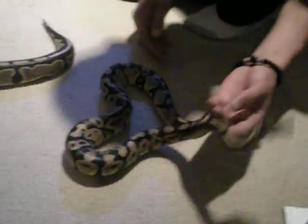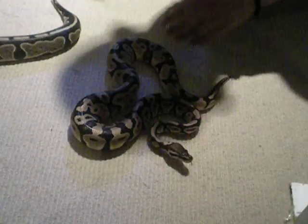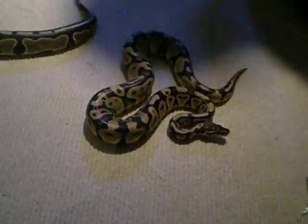They've been getting along pretty well. We are going to breed them in the future, so hopefully that turns out good. She's so pretty.